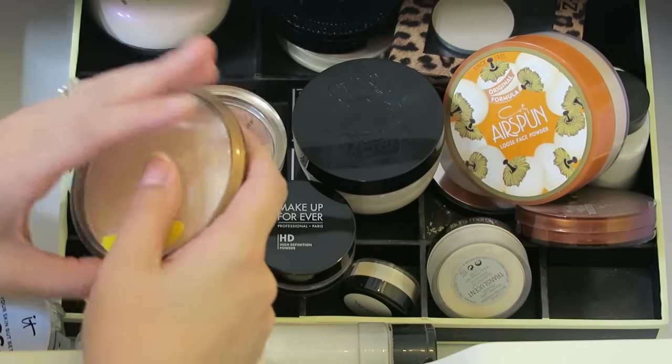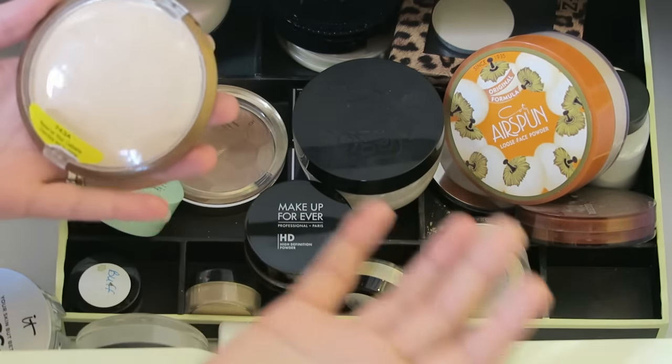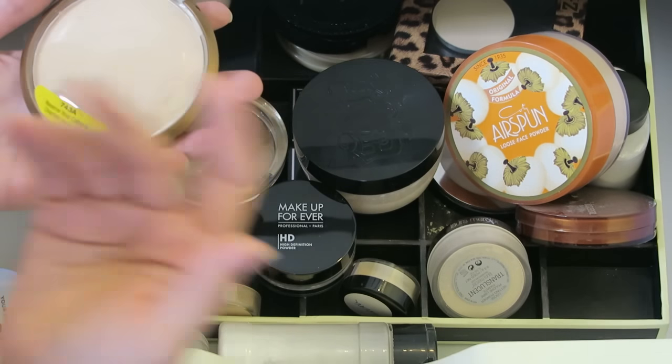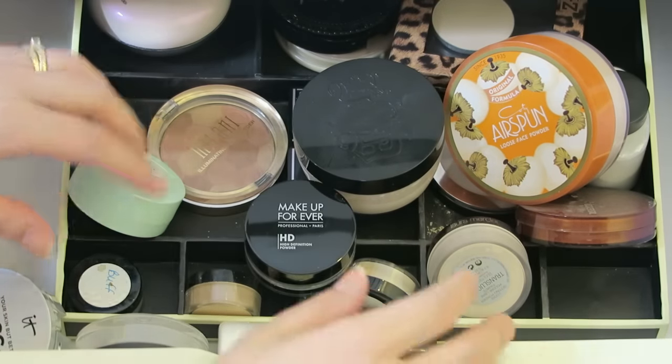This one I'm going to give away. I have not been able to get this to work for me. I know a lot of people love it. This is Reserve Your Cabana from Wet n' Wild. People talk about this like it's the same as the Hourglass powders, but to me this does nothing for me except add another layer of powder. So I'm going to get rid of that for sure.